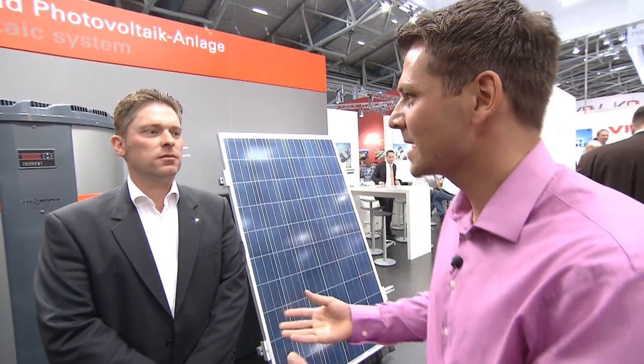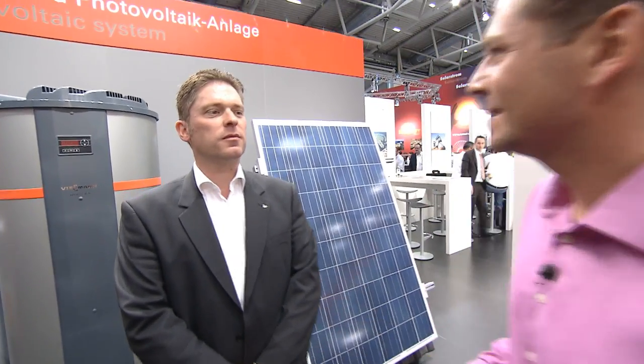Viessmann is one of the manufacturers. Mr. Utzinger, what components does your solar heating system consist of? And above all, how does the system work?